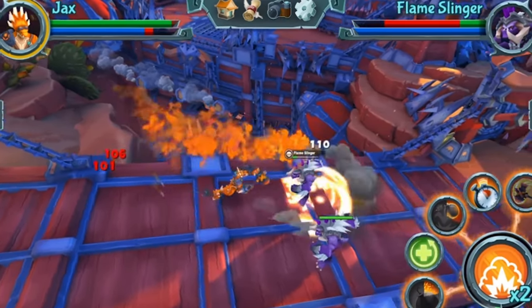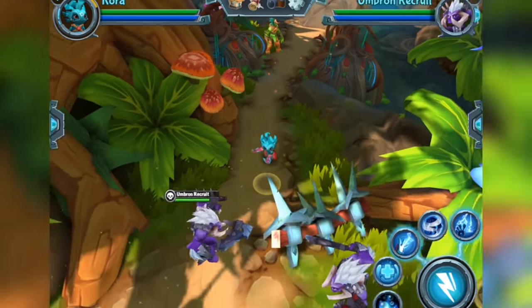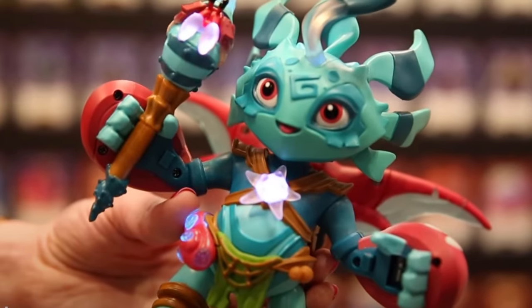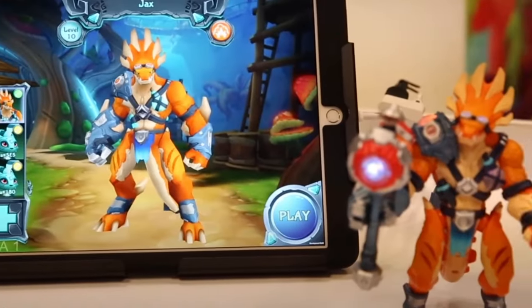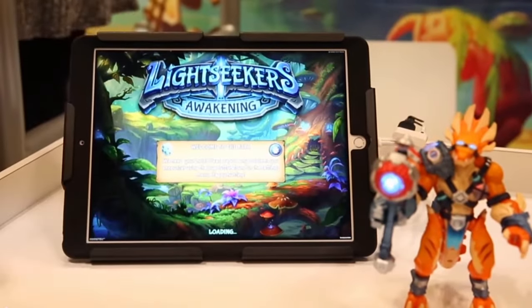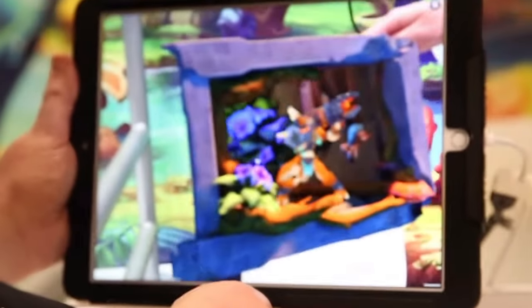Lightseekers is an upcoming toy-to-life project by PlayFusion that aims to redefine the interactive entertainment experience. Combining toys, cards, and games, the project offers an action-packed fantasy adventure role-playing game playable on mobile and tablet devices. The game incorporates smart action figures with interchangeable accessories, augmented reality, interactive trading cards, and more, providing an immersive and ever-changing narrative for players to explore.